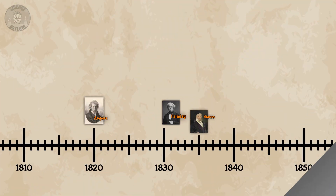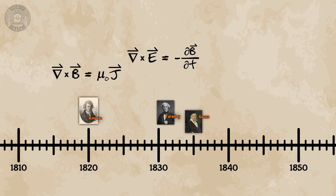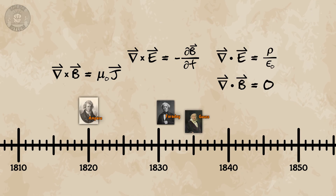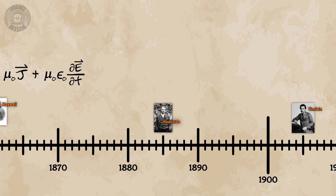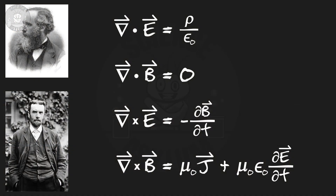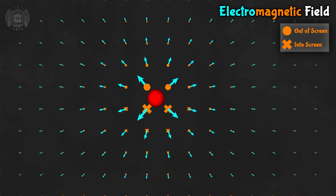We spent the better part of the 1800s trying to figure out how electromagnetism worked. To the timeline! In 1820, we got Ampere's Law. In 1831, we got Faraday's Law. In 1835, we got Gauss's Law. In 1861, Maxwell added some stuff. And finally, in 1885, Heaviside wrote out all four in the form we know today. They're called the Maxwell-Heaviside Equations and they govern the behavior and appearance of electric and magnetic fields.